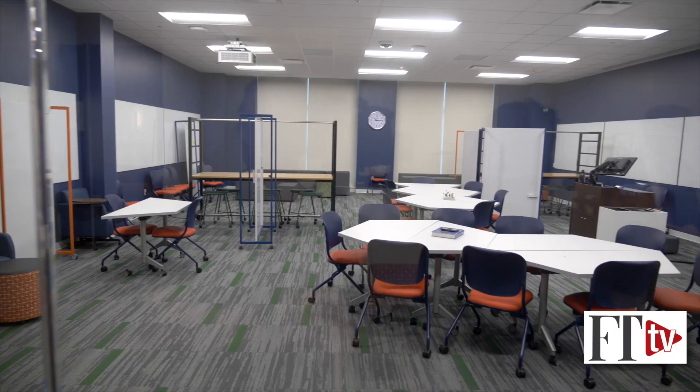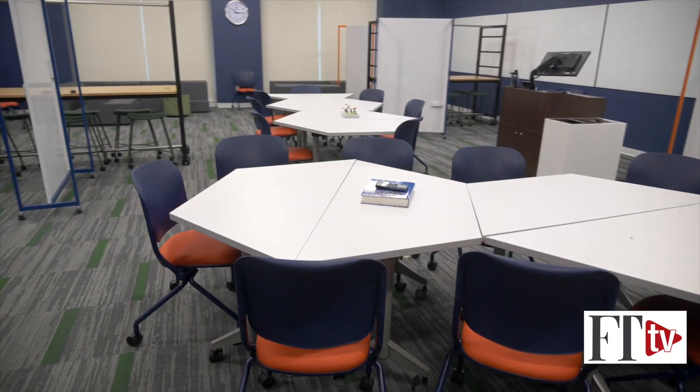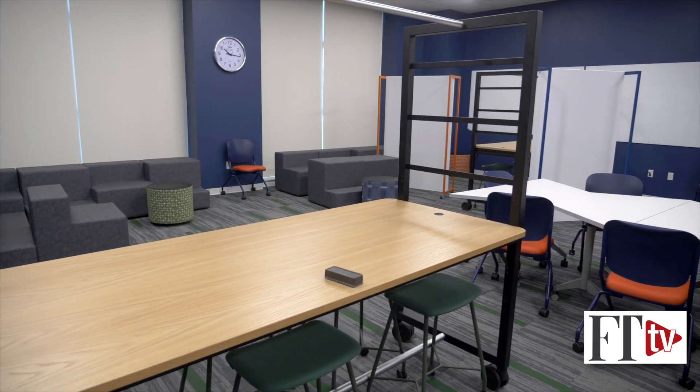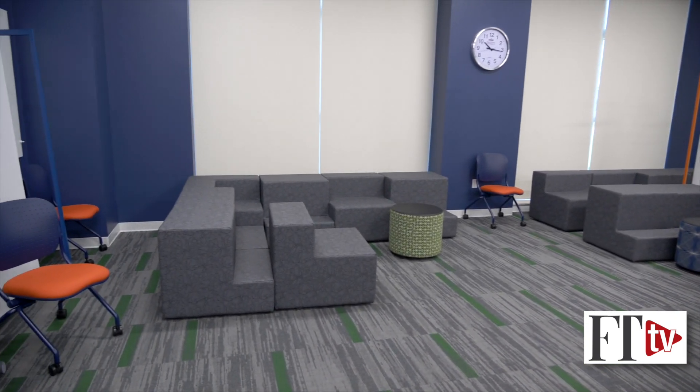When we designed the building, we tried to have a lot of collaborative, interdisciplinary spaces. As you can see, all the furniture is flexibly designed so you can move and reconfigure these things. We thought it'd be fun to have some really high-quality spaces for students to study in, and it's getting a lot of use.